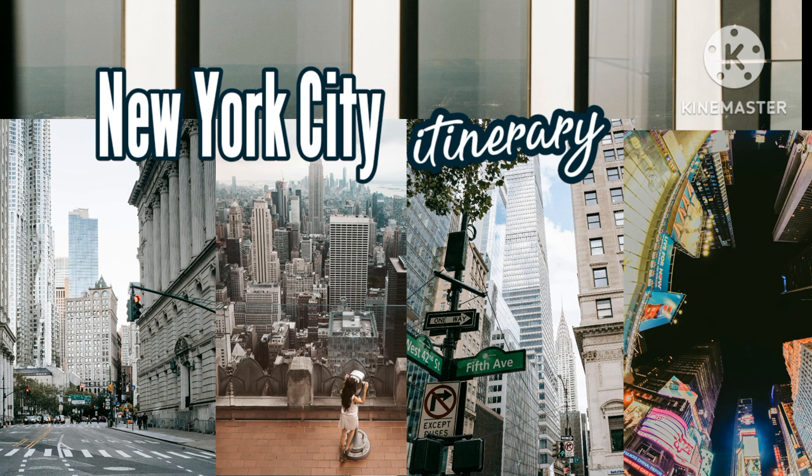If you book one of the last tours of the day, you can end with sunset views from the Edge. Cost: tickets start at $40 for the Edge, with an additional $10–$20 fee for sunset tickets. City Climb tickets start at $185. Hours: 8 AM to midnight.